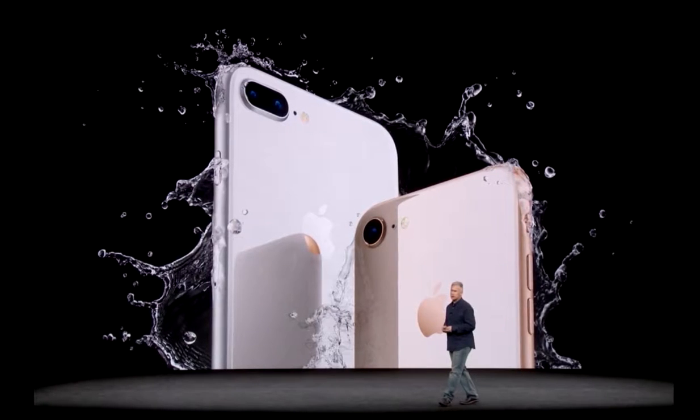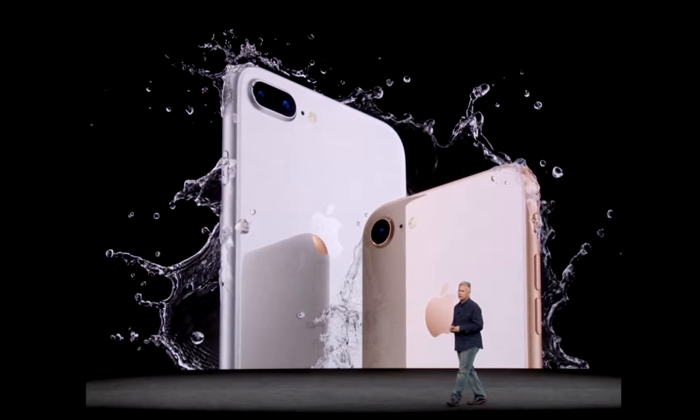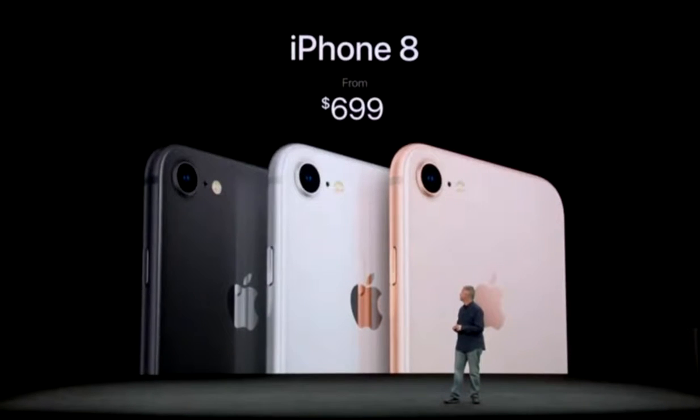First, design. The iPhone 8 Plus has an all-new glass back and a new color option. Apple promises that its new strengthened glass is the toughest yet on a phone.